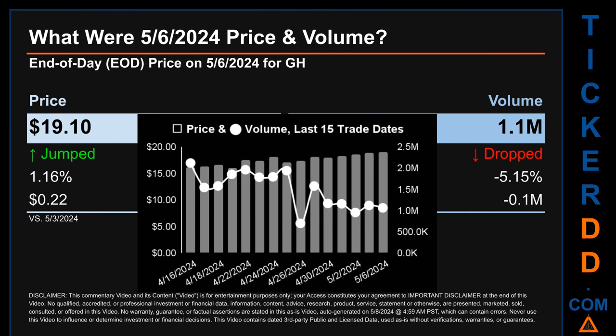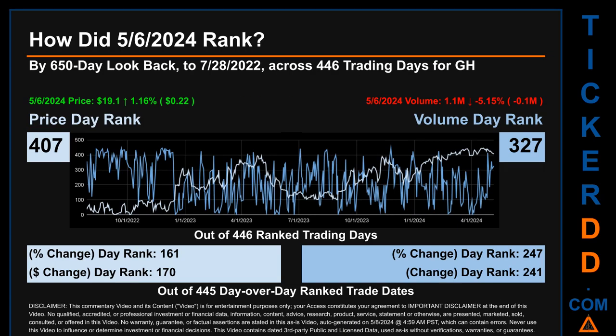What was the end-of-day price and volume for GH on Monday, May 6, 2024? GH had an end-of-day price of $19.10 with volume of about 1.1 million. Compared to the previous trading day, the price jumped 1.16%, gaining 22 cents, while volume dropped 5.15%, decreasing about 0.1 million. The graph shows price and volume for the last 15 trade dates across a range of $3.03. The max and minimum end-of-day prices were $19.10 and $16.07 respectively. Volume ranged 1.4 million, from a day low of 698,000 to a day high of 2.1 million.